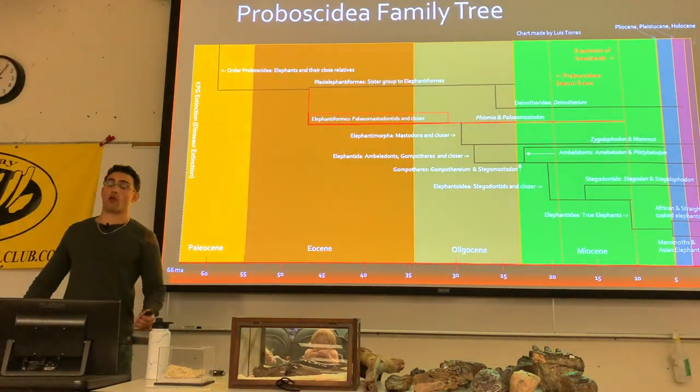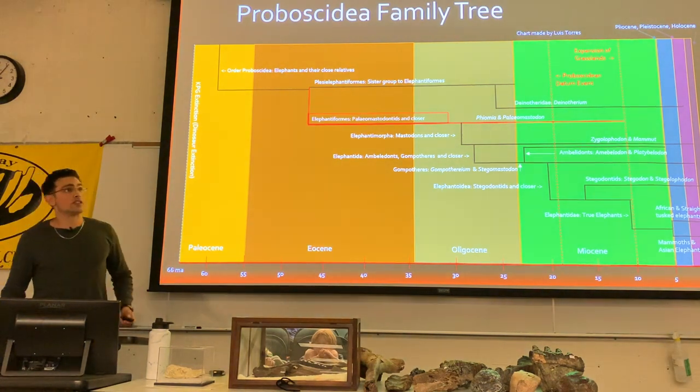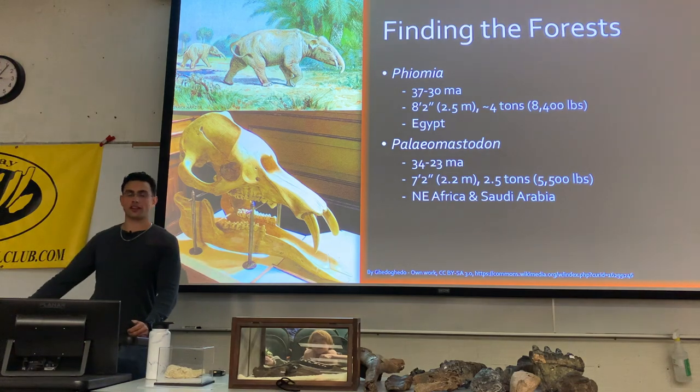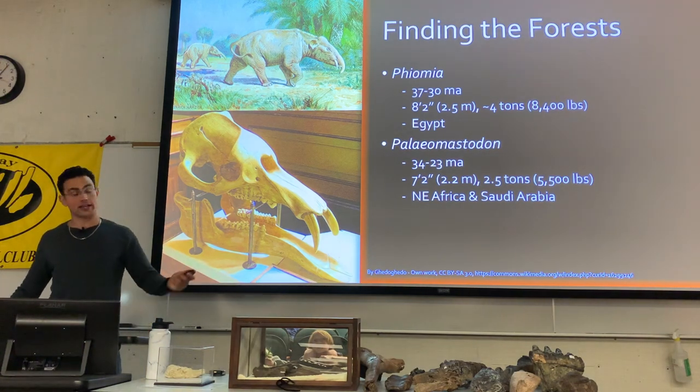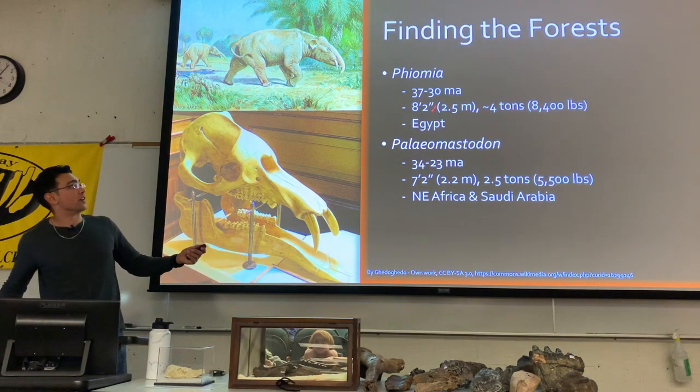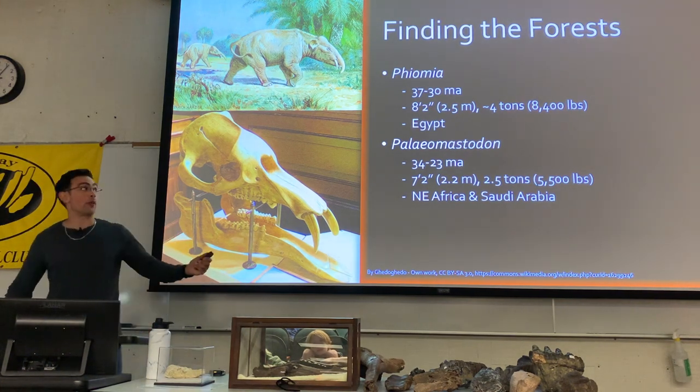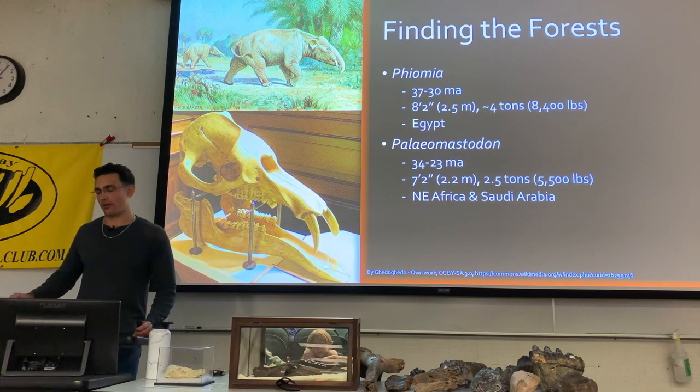That was the plesielephantiforms group. Around the same time, the elephantiforms developed a more terrestrial lifestyle, with organisms like Theomia and Paleomastadon, still sticking to North Africa, around 30 to 37 million years ago.